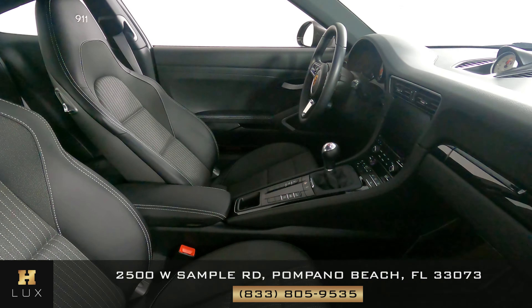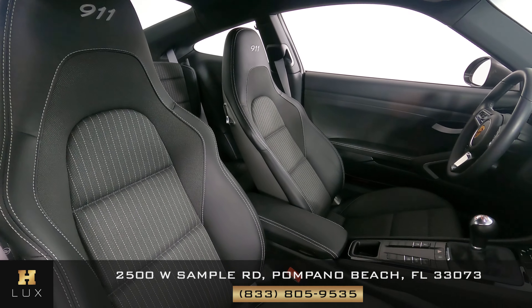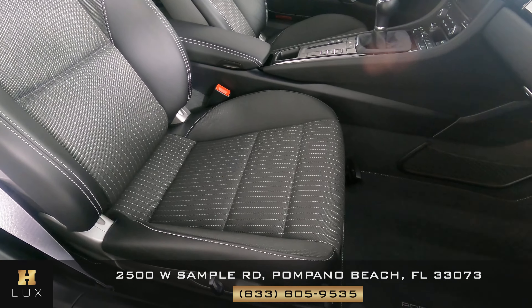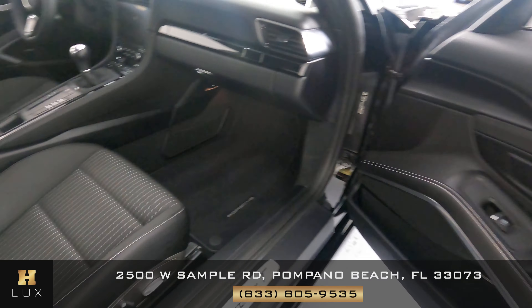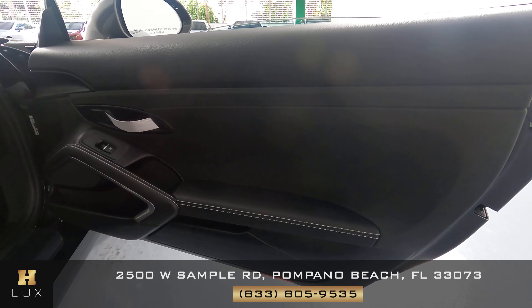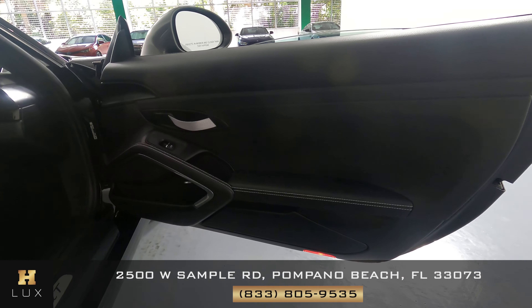Now we're going to have a look at the passenger seat. The seat is in great condition. I'm not seeing any wear at all. Let's have a look at the door panel. I'm not seeing any wear on this door, and everything is in great condition.